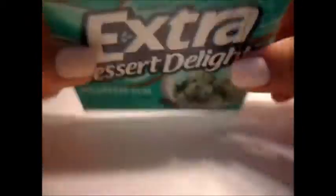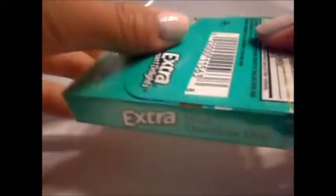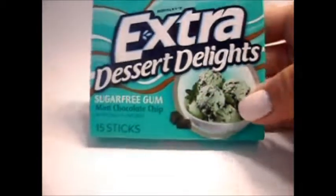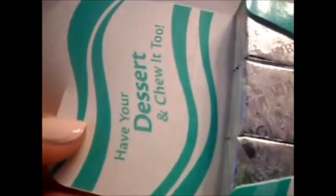So let's open the package. When I open the package, it smells really strong like mint chocolate chip, and you can actually smell the chocolate chip too. It says, 'Have your dessert and chew it too.' It smells really, really strong and really good.